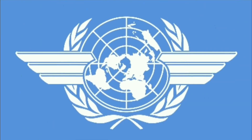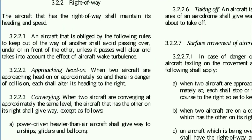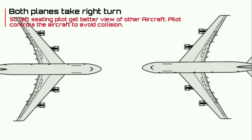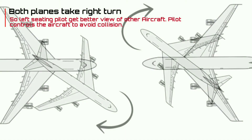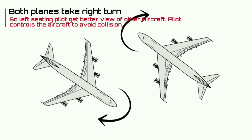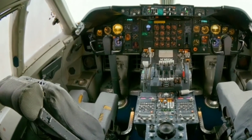According to the International Civil Aviation Organization, in a case of a possible head-on collision, both pilots shall take their heading to the right. In this condition, the left-side seating pilot gets a better view of the other aircraft, helping the pilot control the aircraft to avoid collision. And hence pilots sit on the left side of the cockpit.